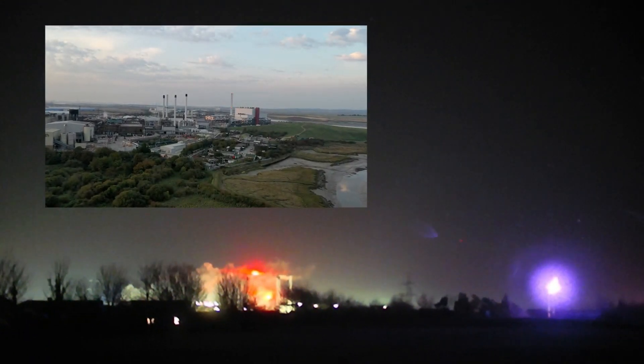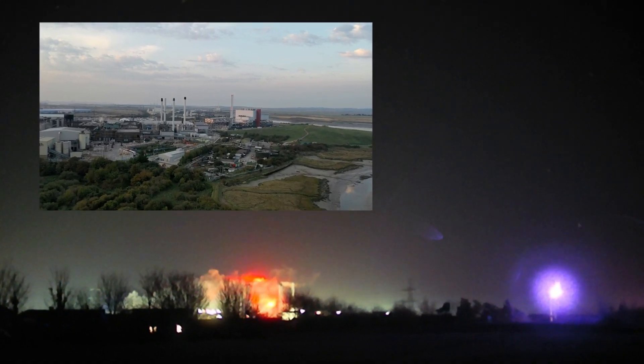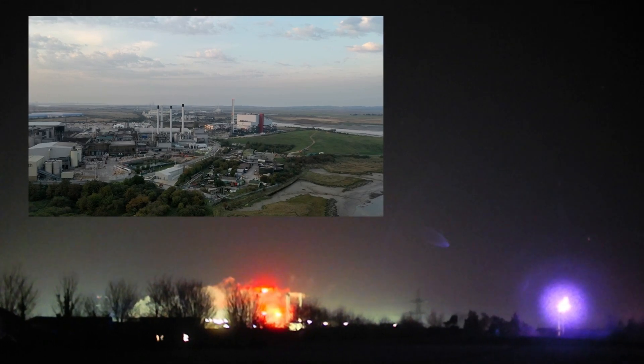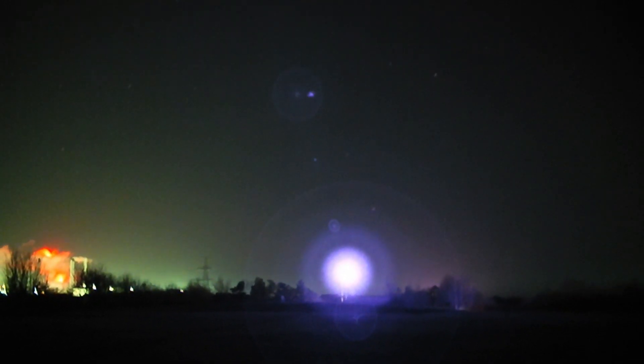I keep going around to our paper mill in the distance there. It takes so much power they've actually got their own power station. That bluish light is actually a security light for the park, and it's completely invisible to the naked eye — I can't see a thing — so this camera's picked it up quite well.